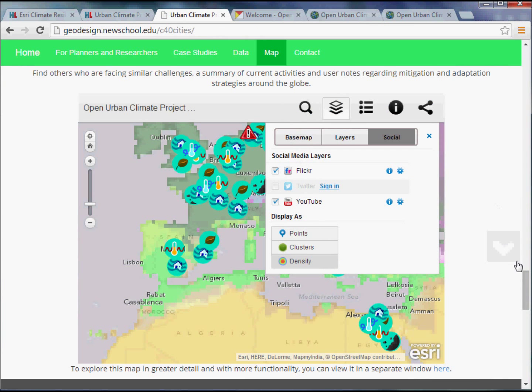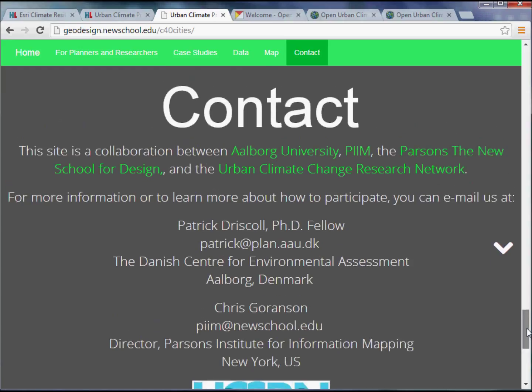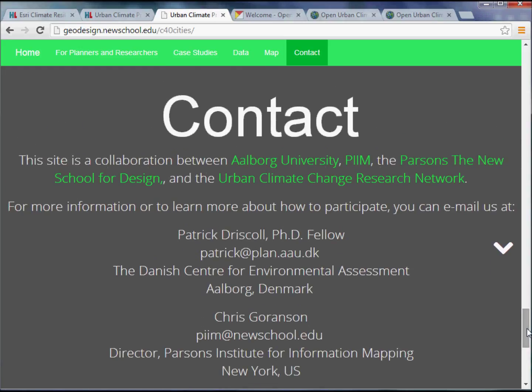Getting back to the main splash page: if you're interested in learning more about the Urban Climate Project, please reach out to us. Patrick and I are more than happy to talk and discuss ideas. The site is very open for collaboration — you can hop on the site, set up an account, and start sharing what you know. We hope that as this grows and becomes a popular resource, the transparency of these materials will really lead towards adoption of better adaptation and mitigation strategies.